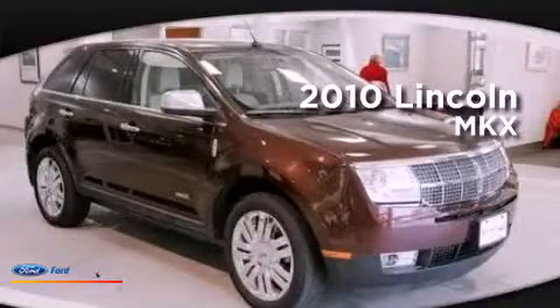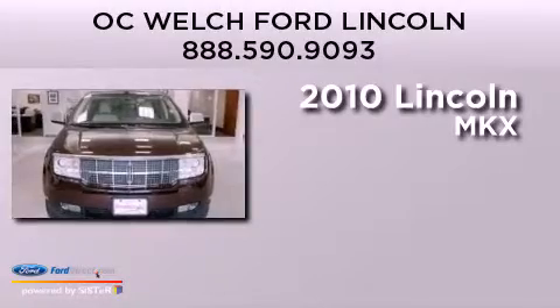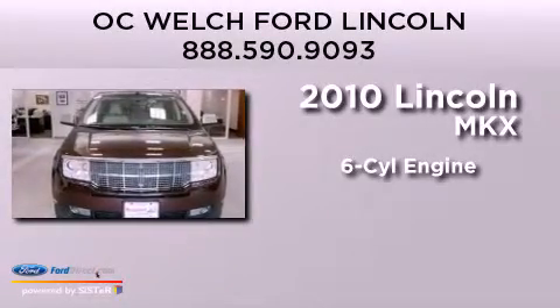This is a certified pre-owned 2010 Lincoln MKX. It features a six-cylinder engine, an automatic transmission, and all-wheel drive.